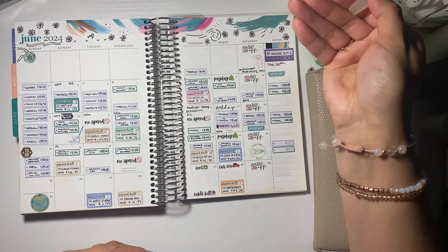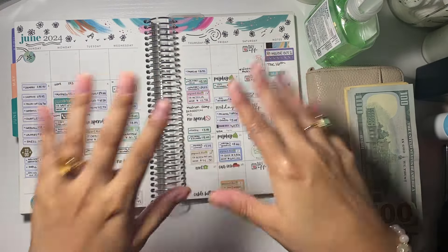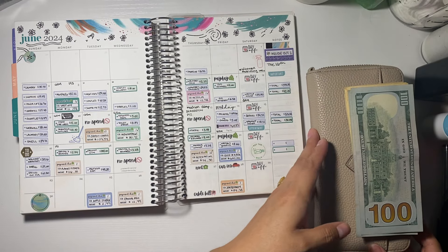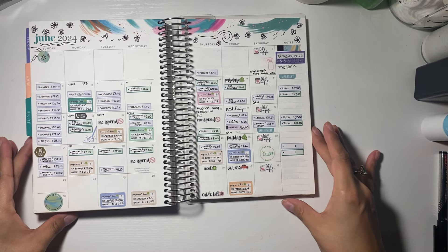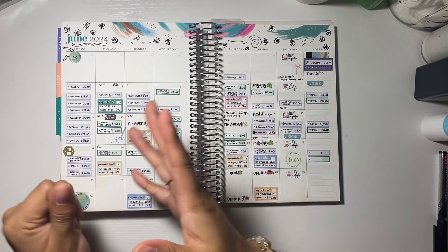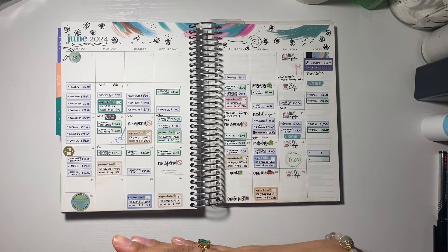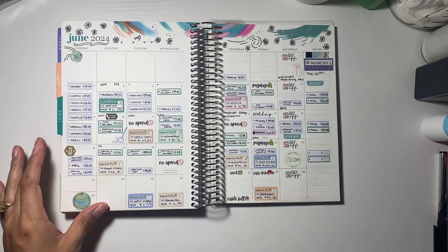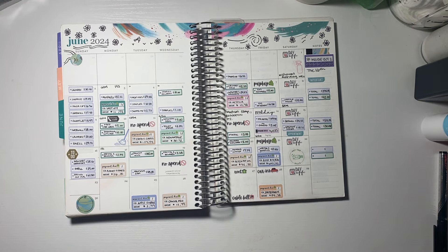Now I have to use hand sanitizer real quick. Let me move this out of the way. First, we're going to tally up how much money I spent. So this is going to be a combo video of me paying bills and tracking my expenses for the week. I know that usually I like to break these up into two different videos, but if you're already here, might as well. Let me go ahead and get my calculator.